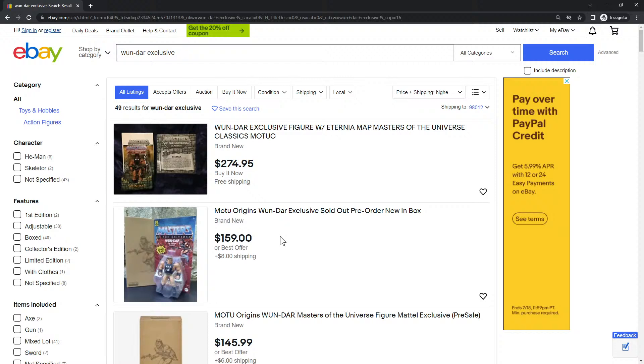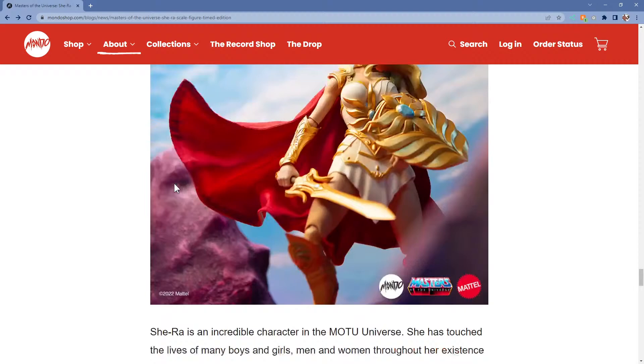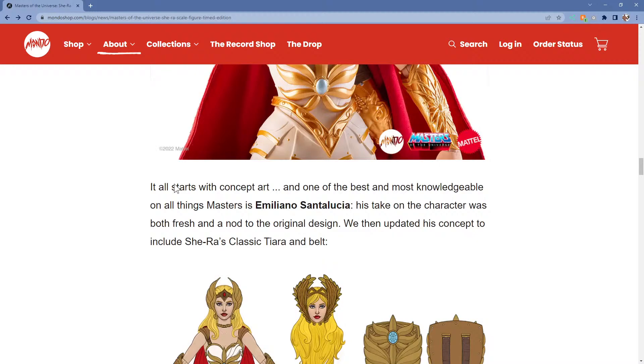One guy was selling for $4,000 before Mattel Creations. I could see if that was the real one, maybe still in the package it came shipped in to your house. So cool.